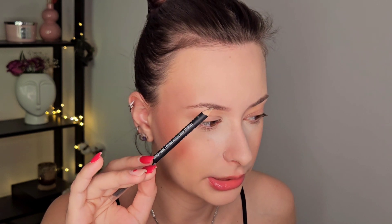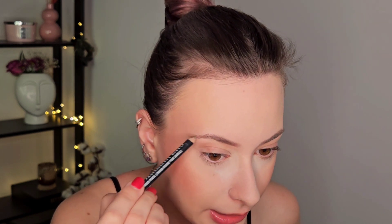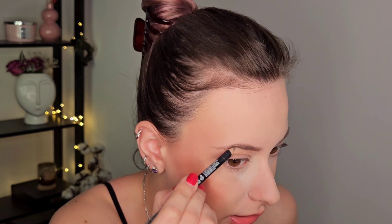Moving on to brows. I'm applying the NYX pencil first — one of my favorites — just putting a bit into my brows because I have a new brow gel to test. Pencil is down and I'm blending it a bit with the spoolie. The product I purchased is the Sephora Tint and Volume Brow Gel in shade Midnight Brown. Let me show you the applicator — the brush is so tiny, and I really enjoy this kind of small applicator.